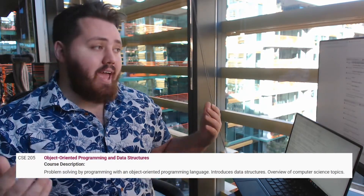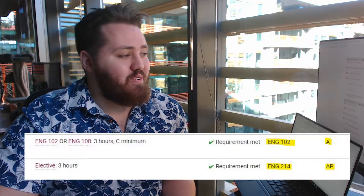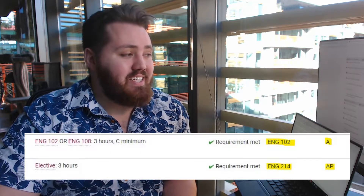My freshman year, second semester: CSE 205, Object-Oriented Programming and Data Structures. This is basically Java 102 — it covers abstraction, inheritance, stacks and queues, and lays the base foundation of data structures and algorithms, which is the subject every technical interview goes through. Then I had English 102. I got credit for 214 from AP exams but still had to do 102. My professor went on maternity leave halfway through the semester, so I think I had class for a month and then it was just an A.